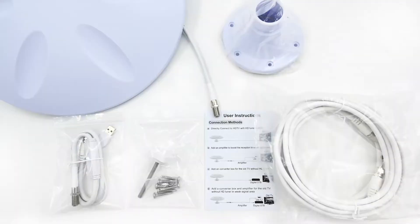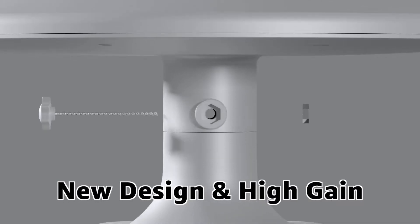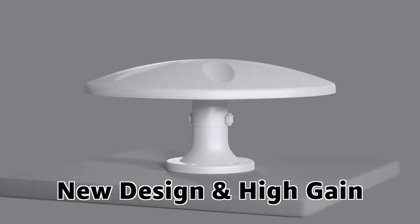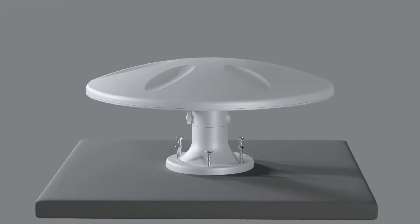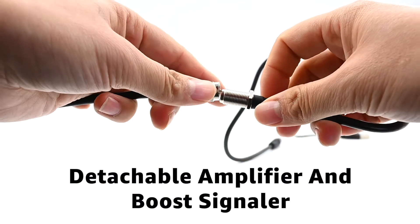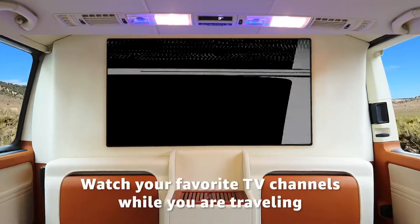Outdoor RV TV antenna — the modern design with premium materials makes it look nice, with easy installation for any RV. Antenna amplifiers provide greater range and more signal reception if you are away from broadcast towers, so you can watch your favorite TV channels while traveling.